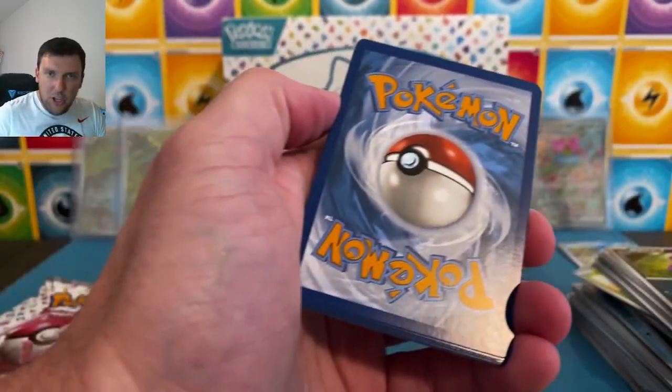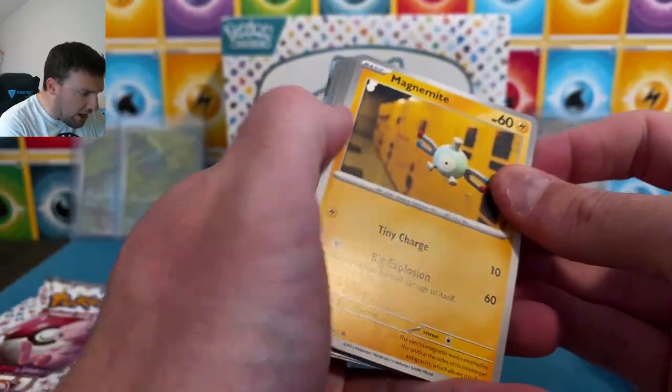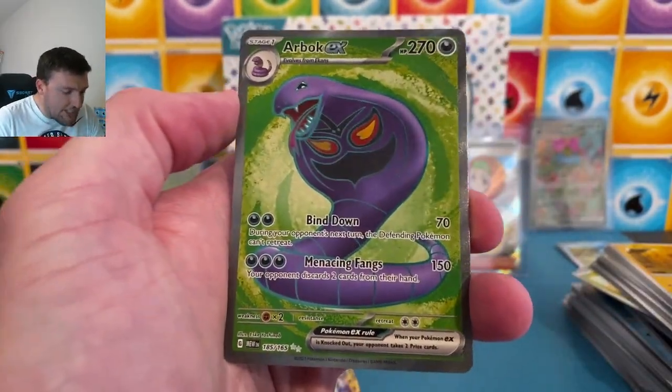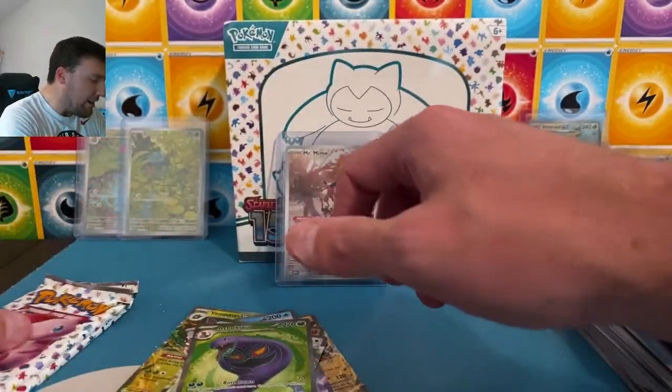Still looking for a non-God pack special illustration rare — story of my life. Psychic. Staryu, Weedle, Arbok on the EX. That's a cool Arbok. He's not a snake, he's a Cobra! Very cool Arbok EX.